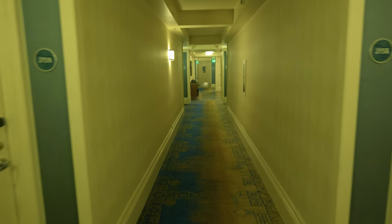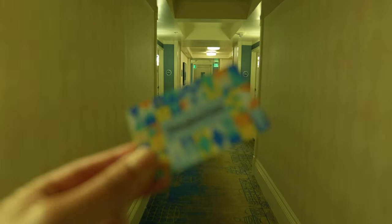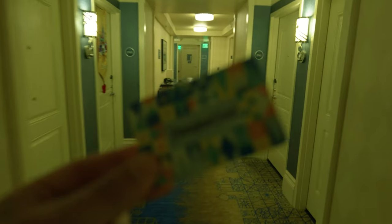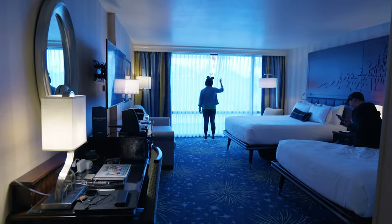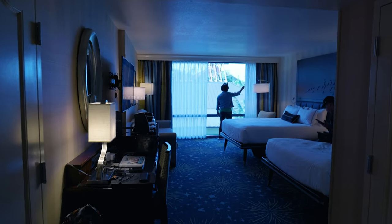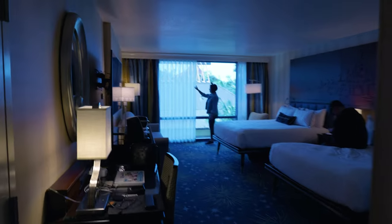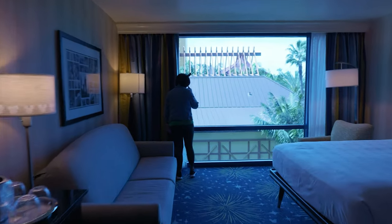So if we come down this hallway — this very nice looking hallway — to this right here, put this right here, then go into this room. This room, incidentally, is at the Disneyland Hotel. Here we are at the Disneyland Hotel.